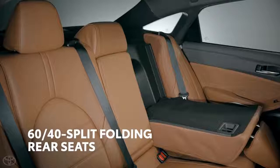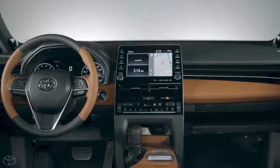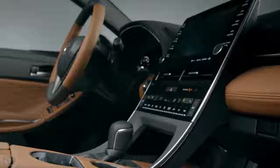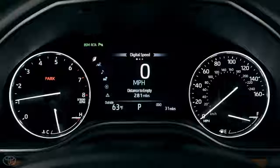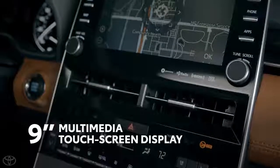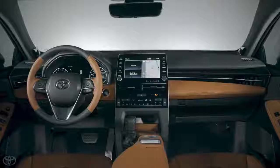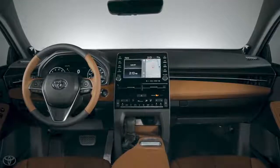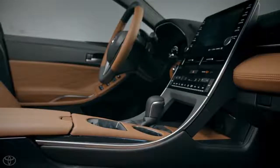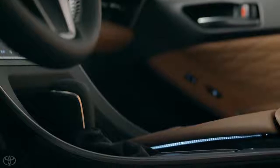With 60/40 split-folding rear seats, this nod to traditional luxury wasn't incorporated at the expense of innovation. The 2019 Avalon is jam-packed with Toyota's latest and greatest tech, clearly seen in its vehicle control center — a seven-inch multi-information display — as well as its centerpiece of entertainment: a nine-inch touchscreen multimedia system running the Entune 3.0 platform. Considerable care also went into ensuring Avalon's noise, vibration, and harshness levels would leave anyone impressed.